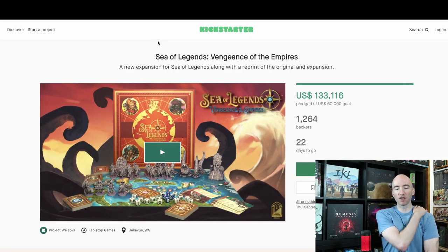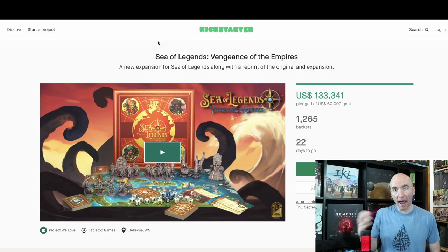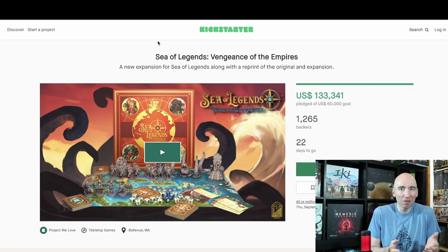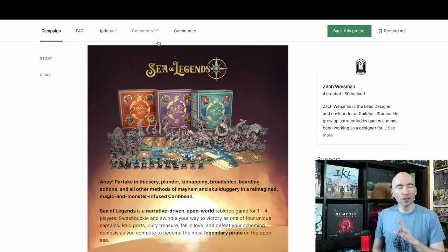Next up, Sea of Legends: Vengeance of the Empires. This is an expansion — it's an add-on expansion, Vengeance of the Empire. 200% of its funding goal is already raised, with 1,200 people backing it. This is an app-driven pirate narrative, sort of campaign-ish game, where you're trying to get 10 notoriety to win the game. You're also going up against AI-driven factions that have specific goals they're trying to achieve in the meantime while you're going for your notoriety — which is your victory points.